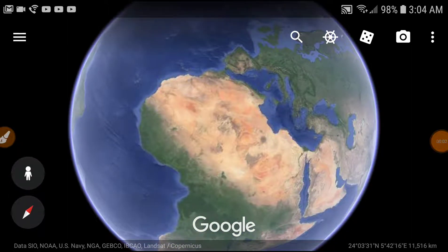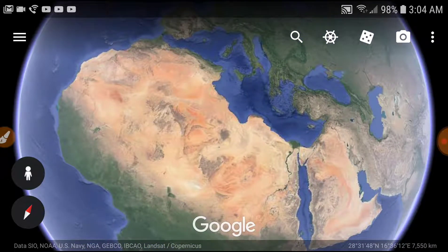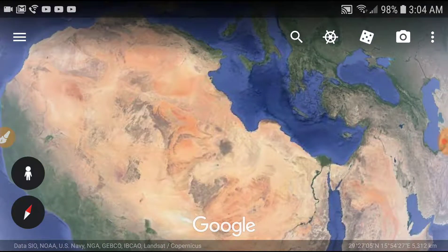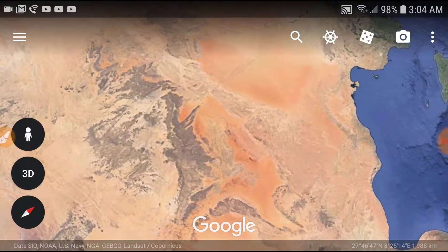All right, let's jump right into this. I found another phoenix in Africa. This thing is roughly the same size as the one in South America. It's got the same features. Pay attention — here's how I find this stuff.